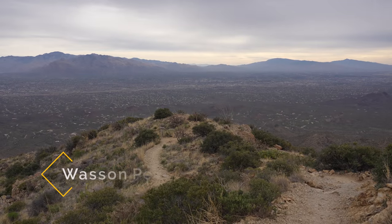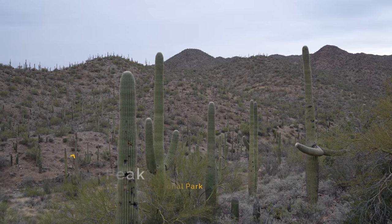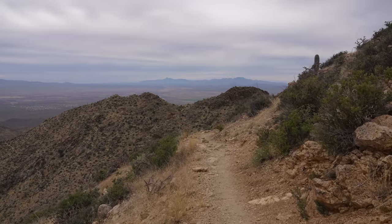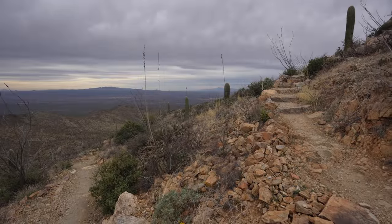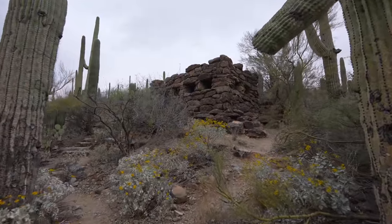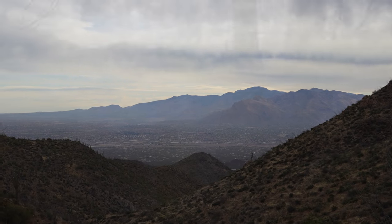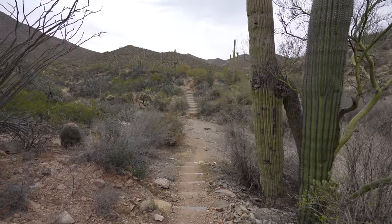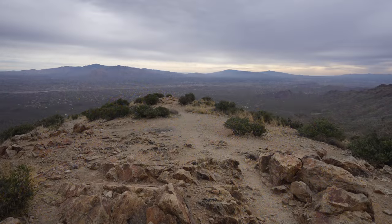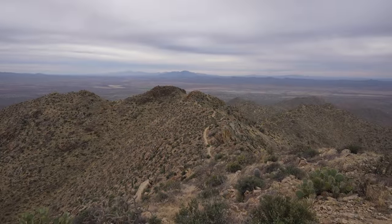Next up we have Wasson Peak Trail. Moving on to some of the longer trails in the park, Wasson Peak is a fantastic option. This trail takes you up to the top of the west side's tallest peak and provides unparalleled 360-degree views of the surrounding landscape. It's a challenging trail at around 8 miles round trip with 1,700 feet of elevation gain, but the payoff is worth it. The trail up is excellent as you get to see lots of saguaros and even some wildflowers in the spring. I wouldn't recommend doing it in the summer though as there's no shade. You can see my full video on this trail in the description.